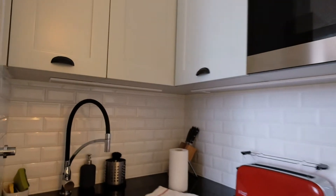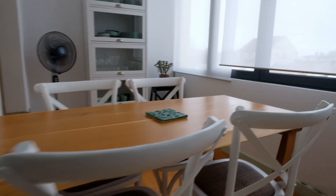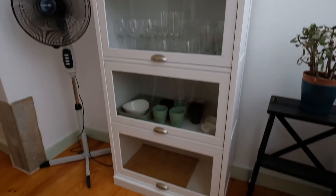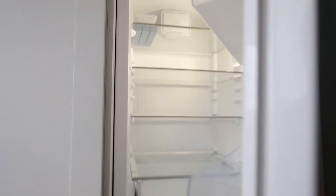Alright, this is the dining room with the table and chairs. You can see over here the plates and glasses and everything you need. You can also see the washing machine and the fridge.